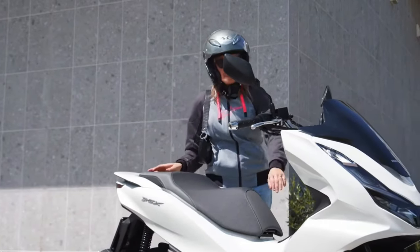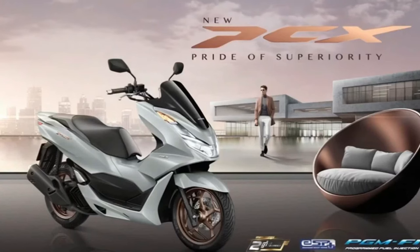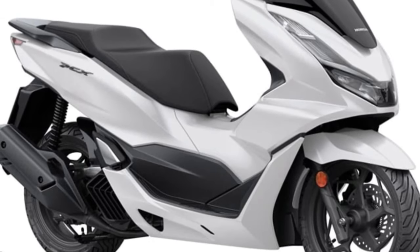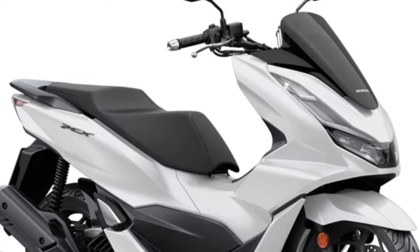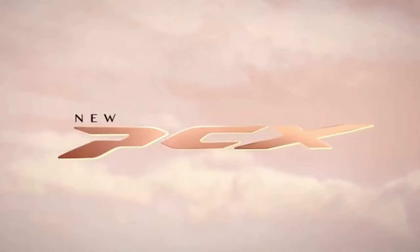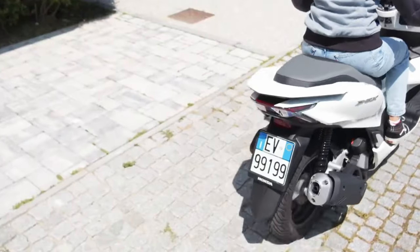The 2025 Honda PCX stands out as a pinnacle of design and practicality in the scooter sector, continuing its tradition of blending style, efficiency, and advanced features. As one of Honda's flagship urban scooters, the 2025 PCX combines cutting-edge technology with a sleek, modern design, making it a versatile choice for both city commuting and leisure riding.